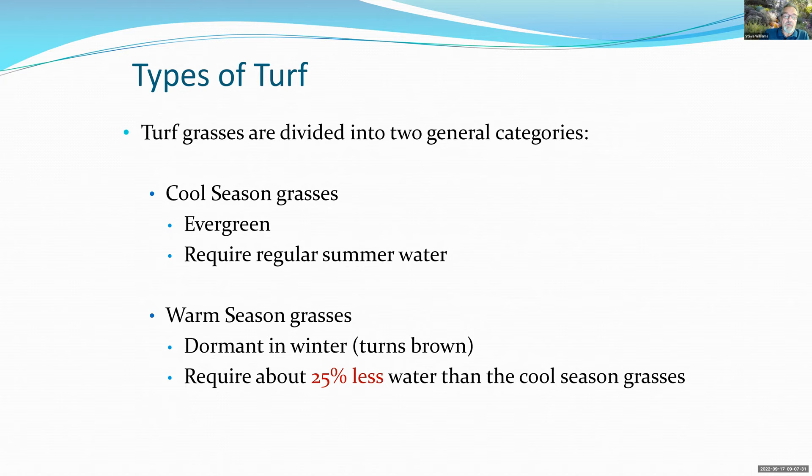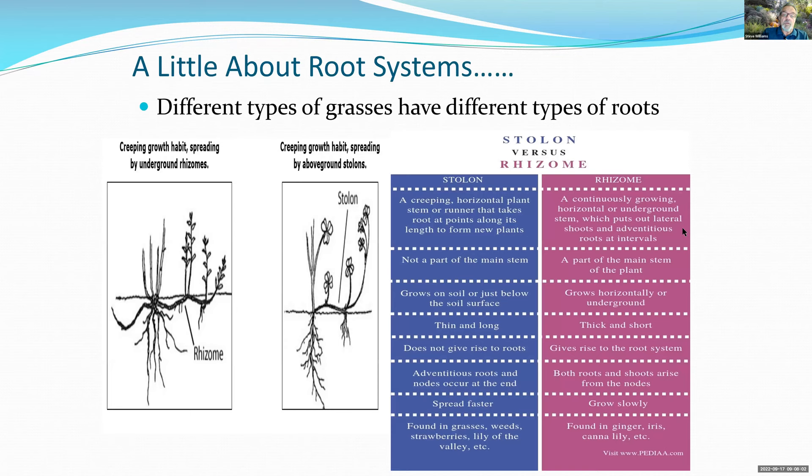Types of turf: we have two general categories. Cool-season grasses are evergreen — examples include Marathon lawns and tall fescues — they stay green year-round but need more water, especially in summer. Warm-season grasses go dormant during winter and turn brown; St. Augustine is an example. Overall, warm-season grasses use about 25% less water than cool-season grasses. Regarding root systems, stolons creep along the soil surface, forming new plants along the way.